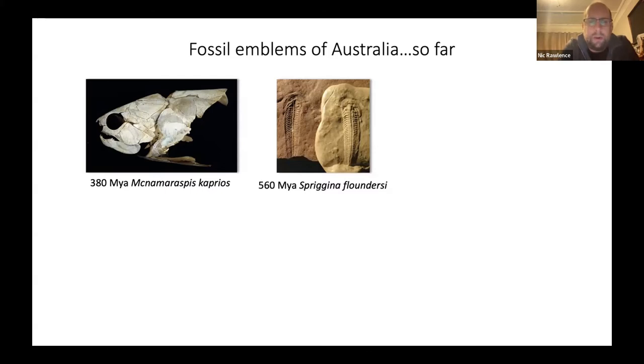This was picked up throughout the rest of Australia with a series of public votes. South Australia chose the 560-million-year-old Spriggina fossil from the Ediacaran fauna of the Flinders Ranges. Spriggina is from the dawn of complex life, before the Cambrian explosion made famous by the Burgess Shale, and is one of the first animals with bilateral symmetry — where the left and right sides mirror each other, as ours do today.